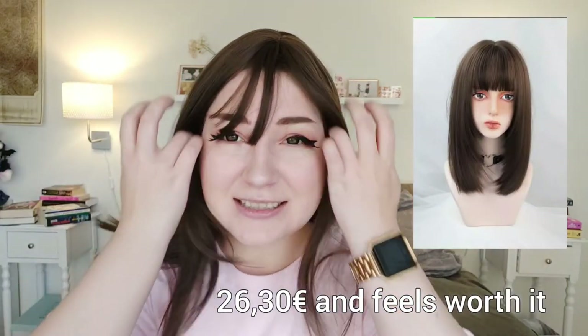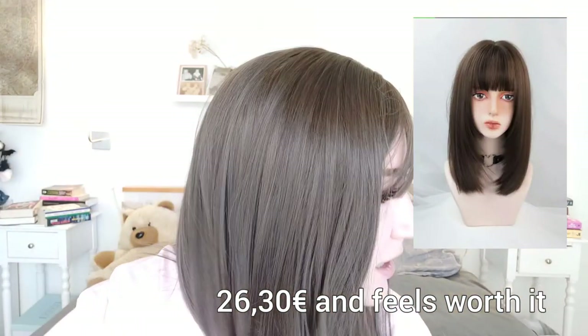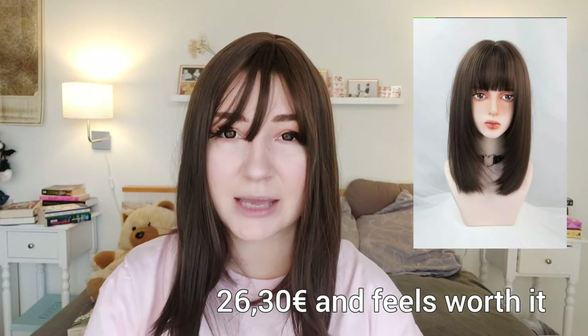It looks normal and fine, it feels nice, it doesn't feel like it would shed a lot. I feel like it would look nice even in a small ponytail. It's quite shiny and the cap is a normal one - it doesn't have the attachments but it is nicely made and it doesn't look fake. I think it would look more natural than most of the other ones I have.